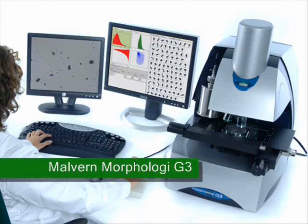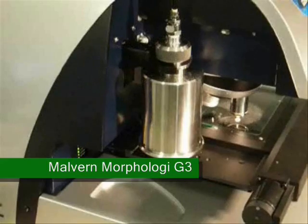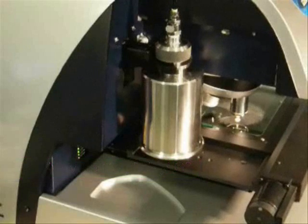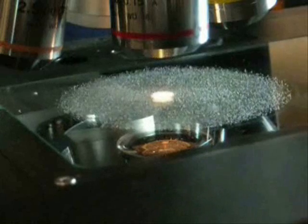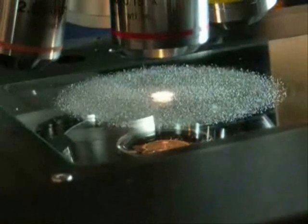The Morphology G3 particle characterisation system from Malvern Instruments made its debut at Analytica. The G3 provides microscope quality images and delivers statistically significant data through the rapid analysis of hundreds of thousands of particles.